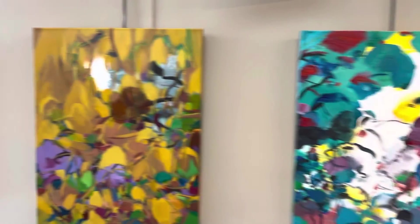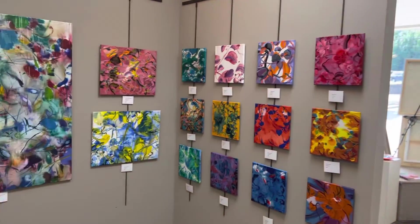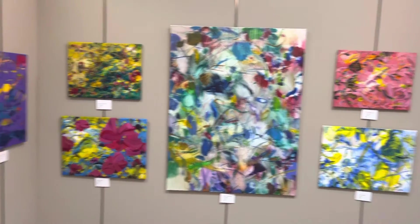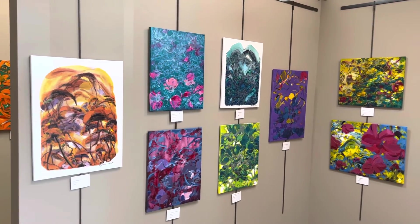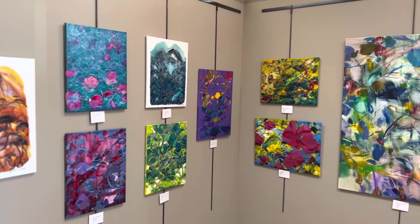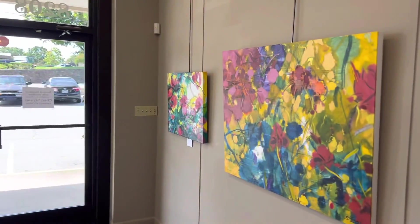All pieces are currently on display. If you have any questions, please contact Cantrell Gallery at 501-224-1335. Like and follow this video. You may also contact us through Facebook and Instagram. Thank you.